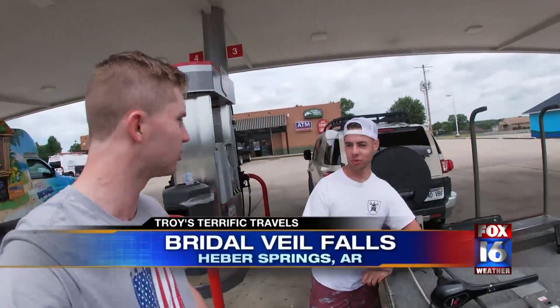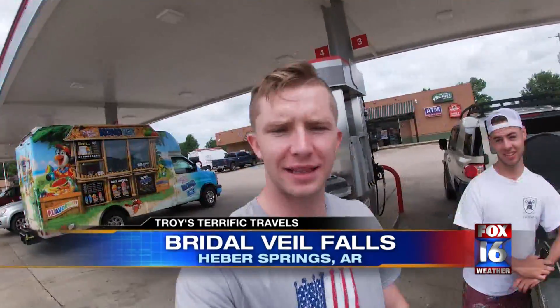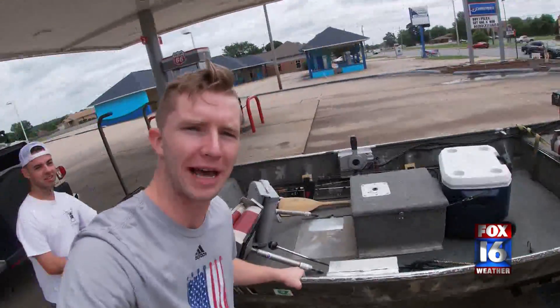After we go see the falls, we're going to Grouse Ferry Lake. Then we're going to take this bad boy out onto the water. We're making a day of it. Alright, let's get going.